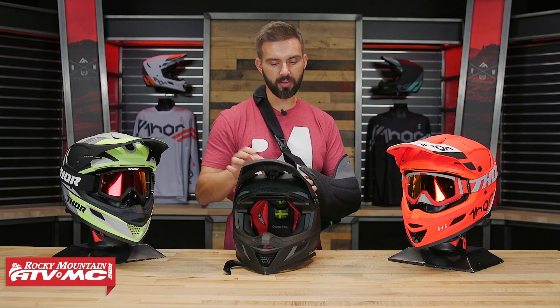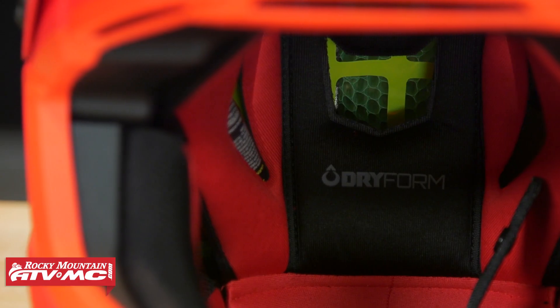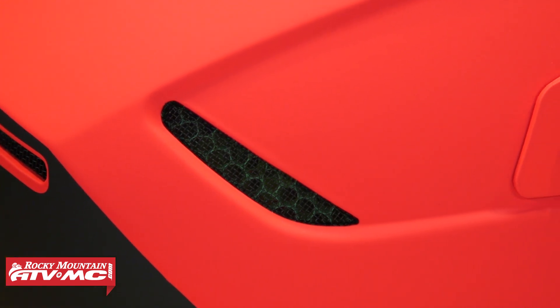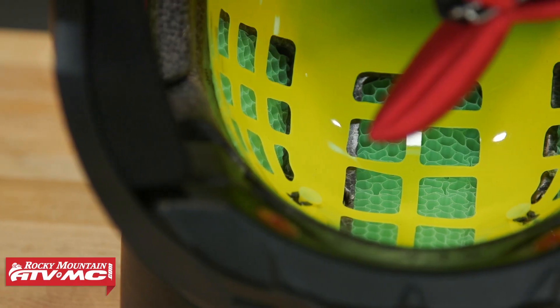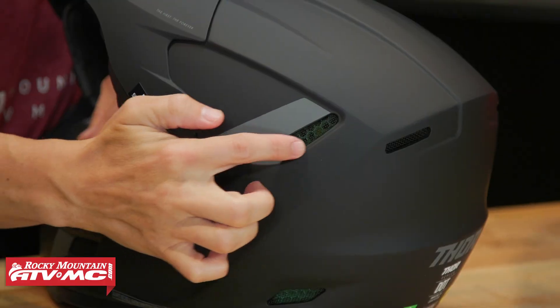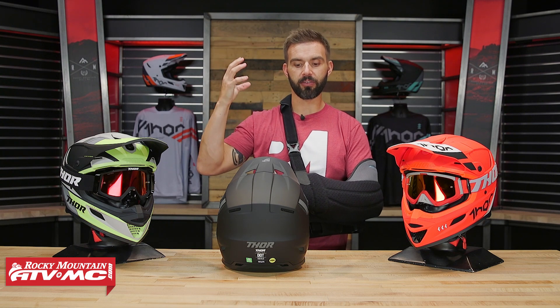Venting is another thing about the Reflex that stands out to me because of the use of Koroyd. Koroyd is a material — you can see it inside the helmet and it's green — and what those are is laser welded tubes. It's used in a lot of different applications. What's cool about Koroyd is that it's mostly air: it absorbs impact incredibly well just like EPS does, but it's super lightweight and it breathes really, really well. Because of those hollow laser welded tubes, a lot of air can escape out of the helmet. You've got the vents in the front bringing air in, and you can even see through the side vent that Koroyd, combined with the vents on the back, does a great job of allowing that hot air to escape to help keep the rider's head cool.